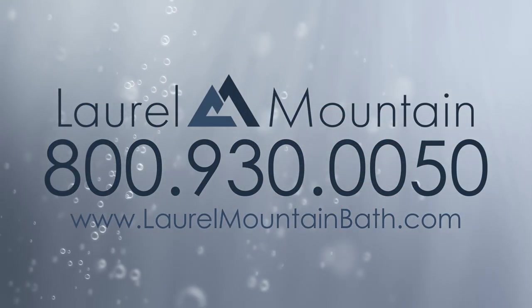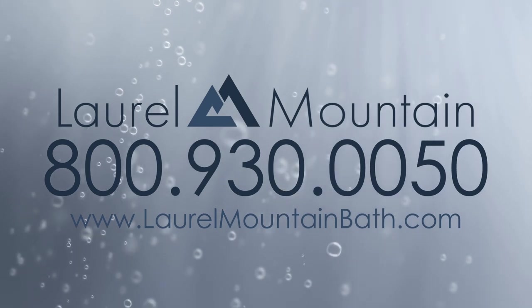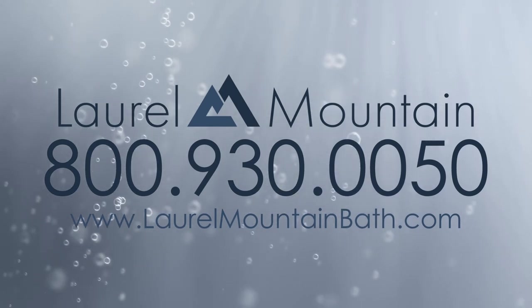For more information about pricing and our 60 by 36 tubs, visit our website at laurelmountainbath.com.